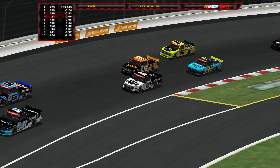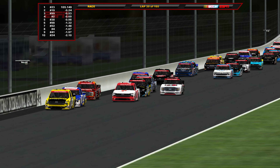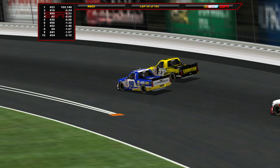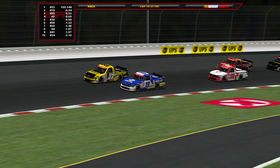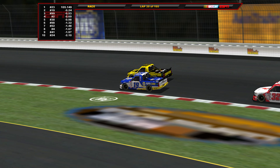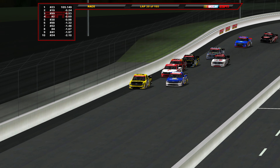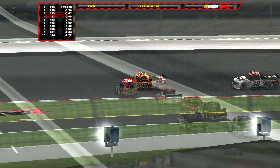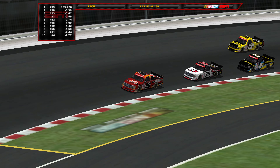Grant Enfinger leads on this restart over the 19 of Eckes up at the front. Haley Deegan racing Dean Thompson further up. Ben Rhodes battling the lap truck of Brett Holmes as Nick Sanchez tries to make something work. Eckes to the inside of Grant Enfinger for the lead — the battle is on. Back to the start-finish line: Grant Enfinger scores as your leader at Gateway, just holding off Eckes on this restart.